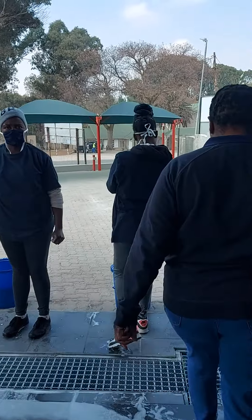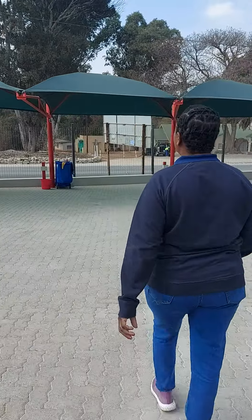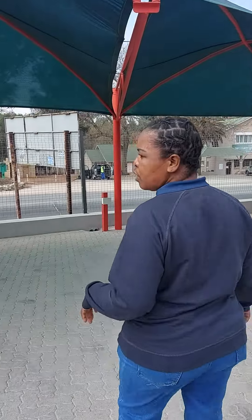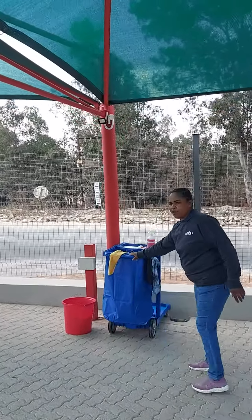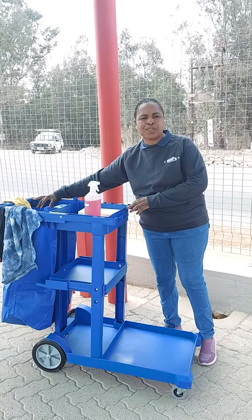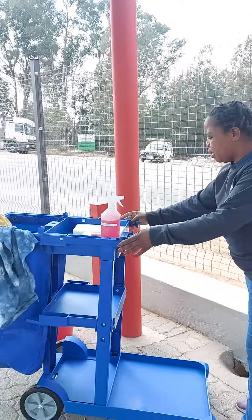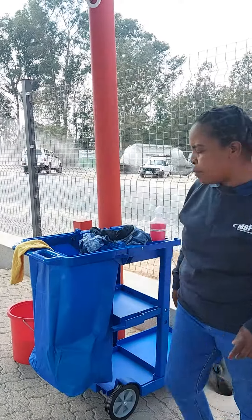Now we're going into the white bay, the drying bay. We've got here a very nice carport drying bay where you can fit two vehicles. We have put in very nice trolleys where you can store all your chemicals, your buckets, and it also comes with a bin bag to collect all the rubbish from the vehicle. You don't leave all the stuff lying around — this keeps the drying bay clean.